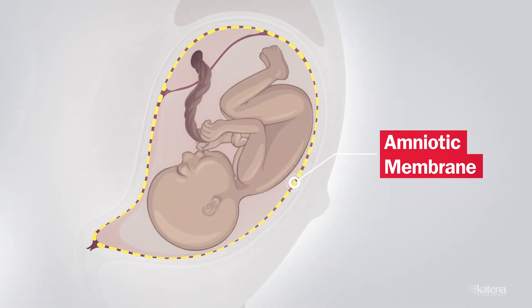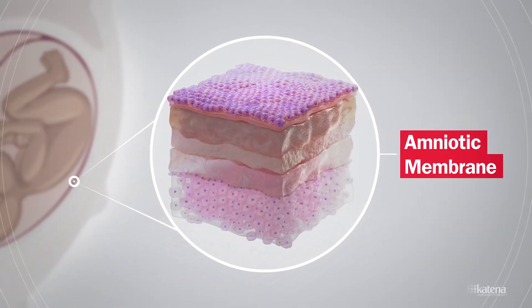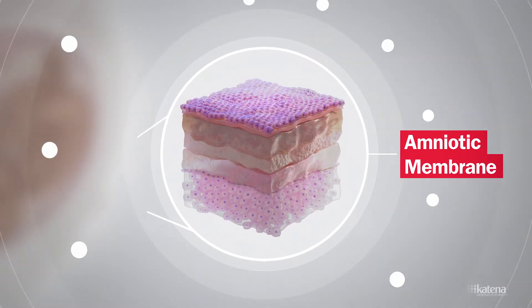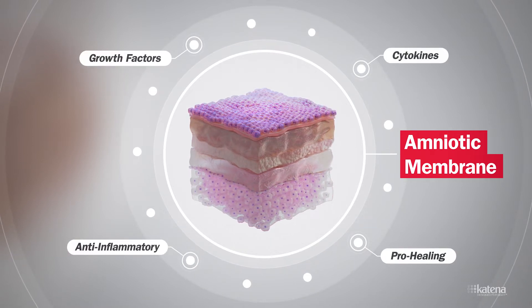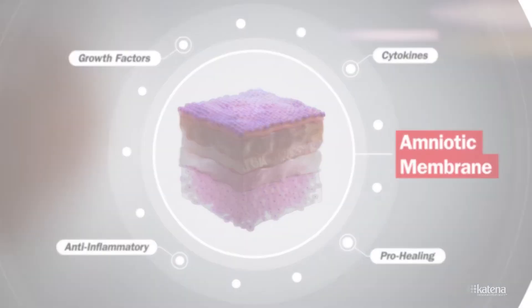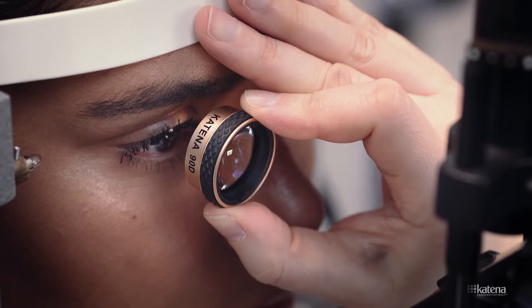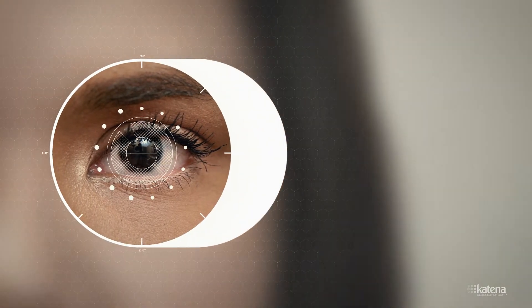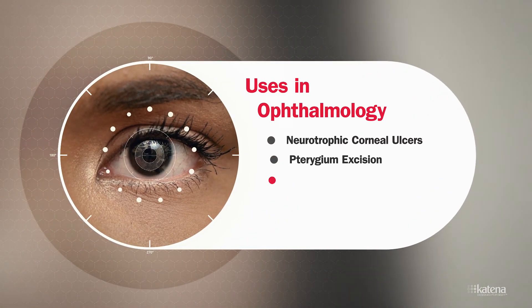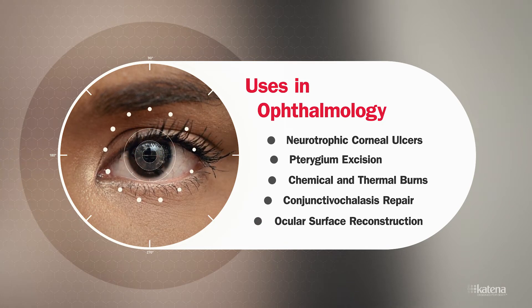The amniotic membrane is an incredibly versatile tissue originating from the fetal membranes. For the last several decades, amniotic membrane has been used across multiple disciplines in healthcare for its healing and anti-inflammatory properties. It has multiple uses in ophthalmic surgery, including to help treat neurotrophic corneal ulcers, pterygium excision, chemical and thermal burns, conjunctival clasis repair, and ocular surface reconstruction, among others.